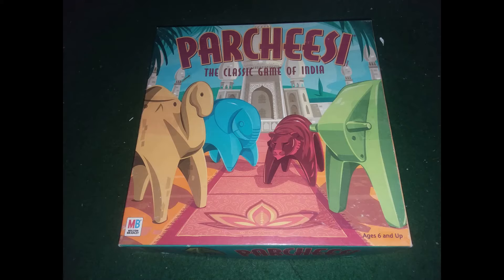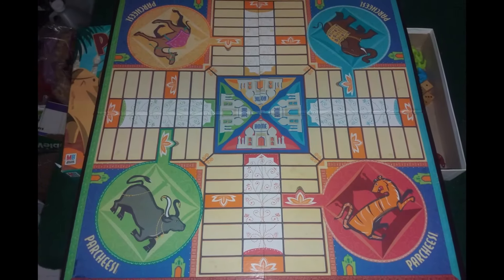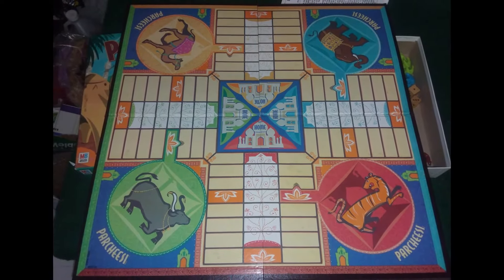Here we have the Parcheesi game. The old copy I had sold for about $12. Here is just a picture of the board — really cool version of this game.